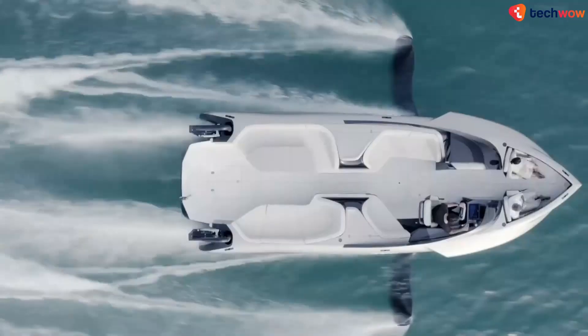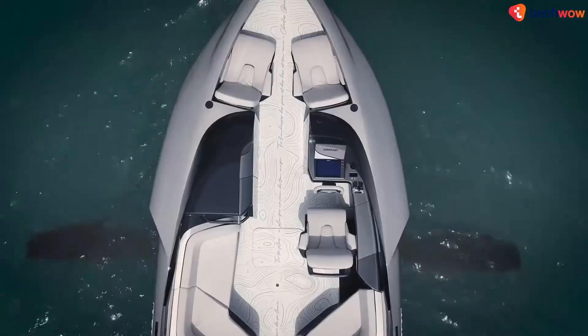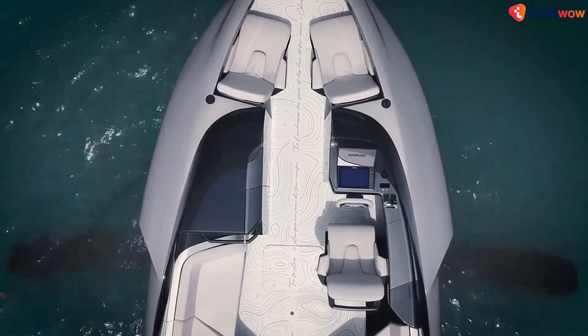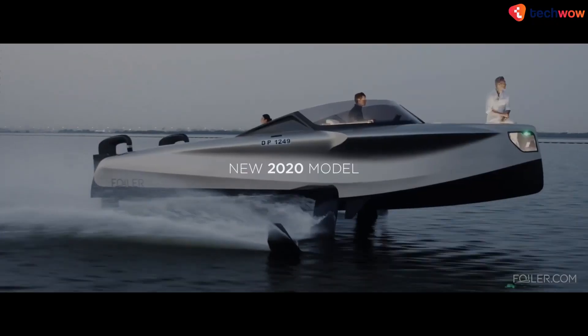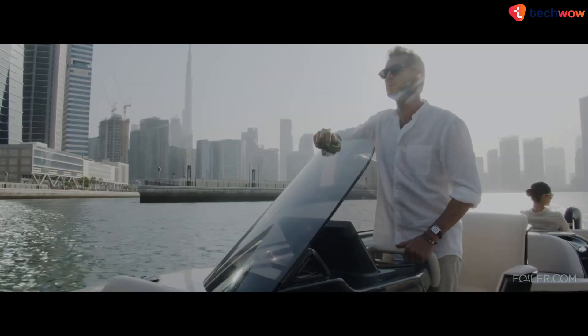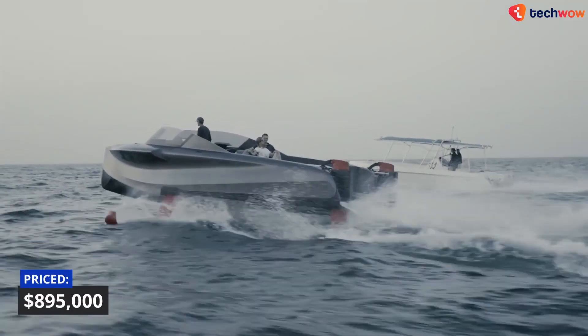The sleek carbon fiber design provides plenty of seating area, making it an ideal day boat. If you want to buy one, you'd better have deep pockets, as the watercraft costs around $900,000.